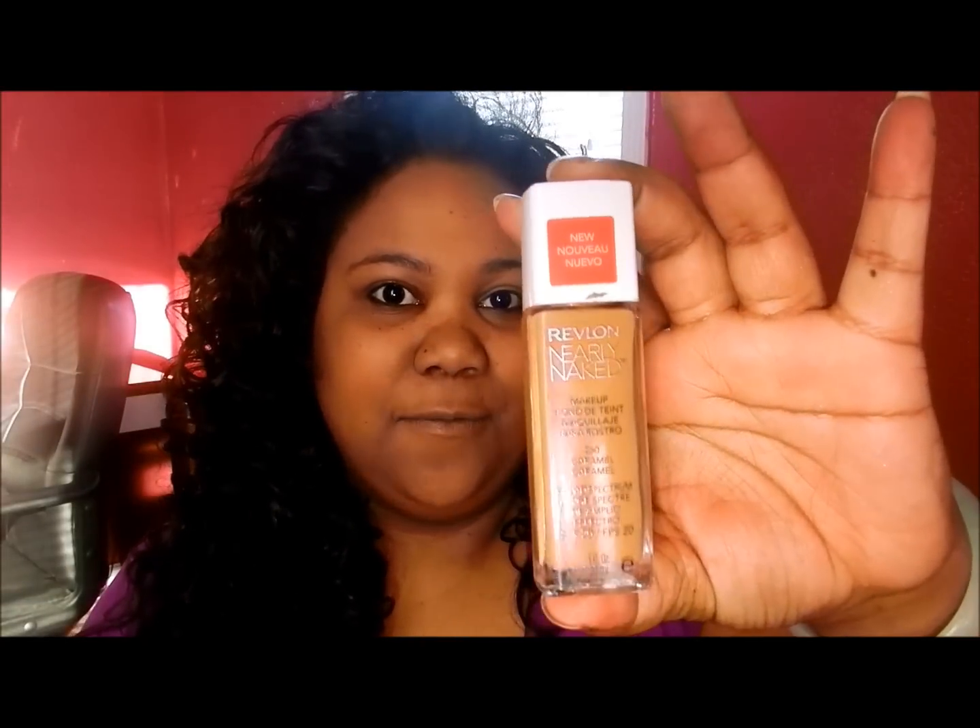Hey everybody, it's Janice1982 and I'm back with a review of a drugstore product — it's Revlon's Nearly Naked. You know that I bought this about a month ago. I did a haul video sometime in January and I purchased the Nearly Naked from Revlon.